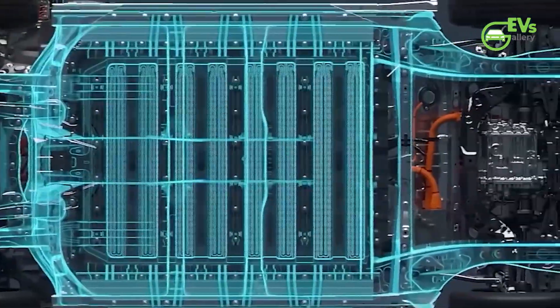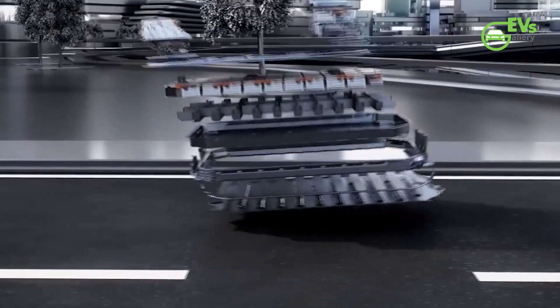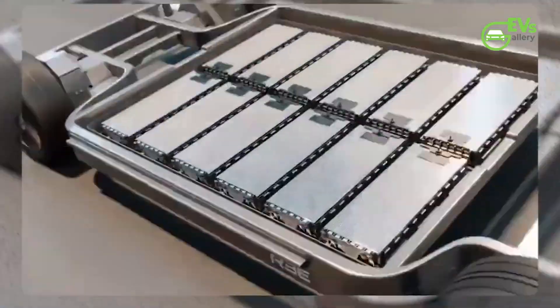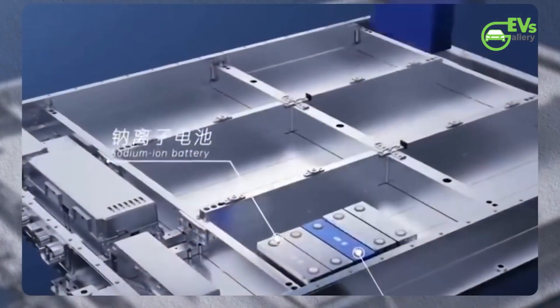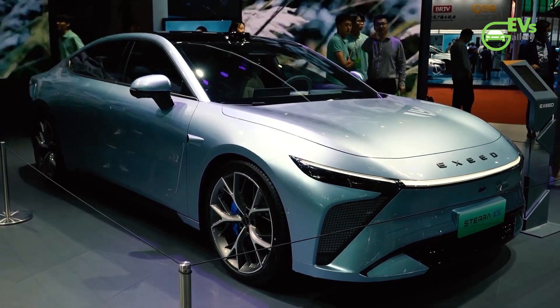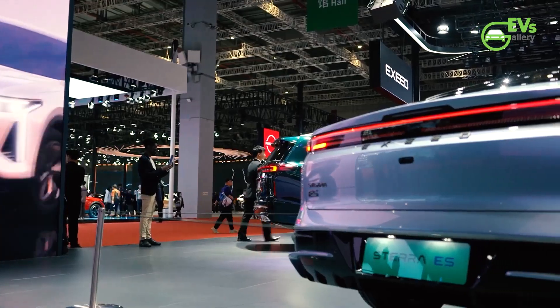What's also worth noting is the accessible starting price of approximately 56,255 Australian dollars in the Chinese market. This competitive pricing demonstrates CATL's commitment to making advanced electric vehicles more affordable and accessible to a wider range of consumers. The Exlantix E03 represents a compelling option for those seeking a high-performance electric vehicle that doesn't break the bank.